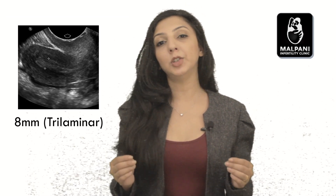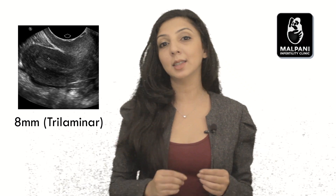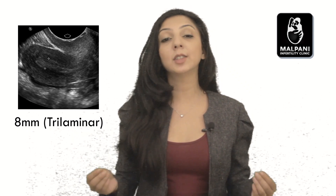The endometrium gets shed during the menstrual period as the menstrual flow, and at this time the lining is thin. The uterine lining grows in response to the estrogen produced by the follicle during the follicular phase. Prior to ovulation, the endometrium is about 8mm in size and trilaminar in texture. This is reassuring and suggests normal endometrial function.